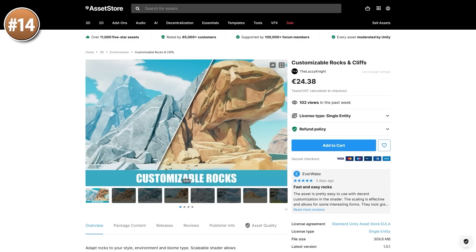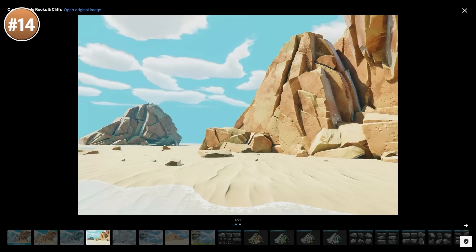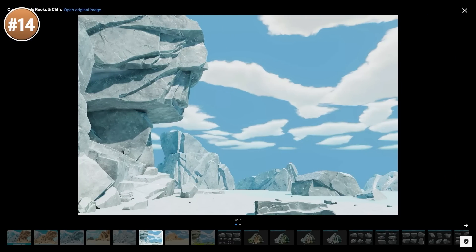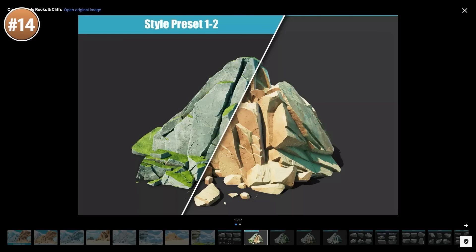Then if you need some really gorgeous rocks, look at this one — rocks can sometimes be boring but they don't have to be. These look really great, they are super customizable, you've got lots of shader presets, things that would look great in desert or ice environments, you've got plenty of high quality rocks or cliffs, and the shader also has tons of parameters to make it unique.